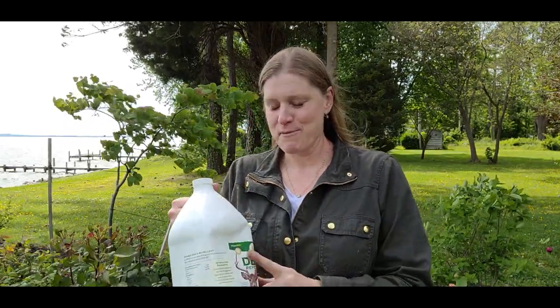I treat with Bobbex during these heavy times once a week. It says on the label you don't need to do that, and during fall and winter do it every four to eight weeks — but I'm not taking any chances. We've got some really hungry deer. I love all of God's creatures, but I want them to go love somebody else's yard, not mine. So I'm a big fan of Bobbex.